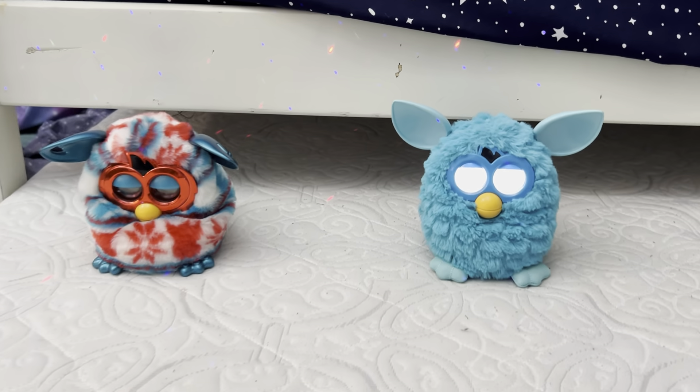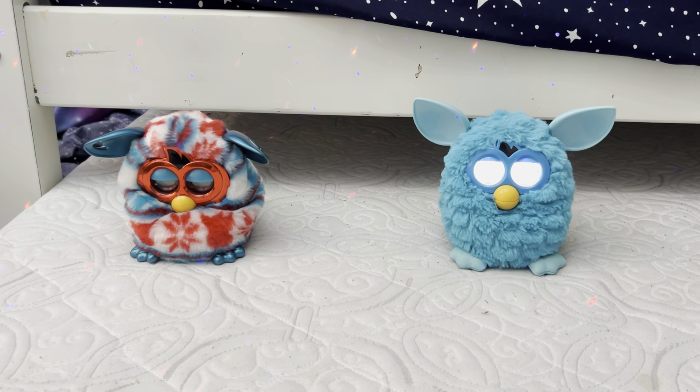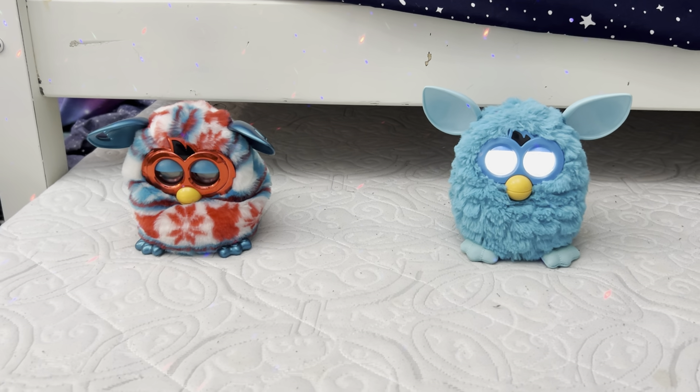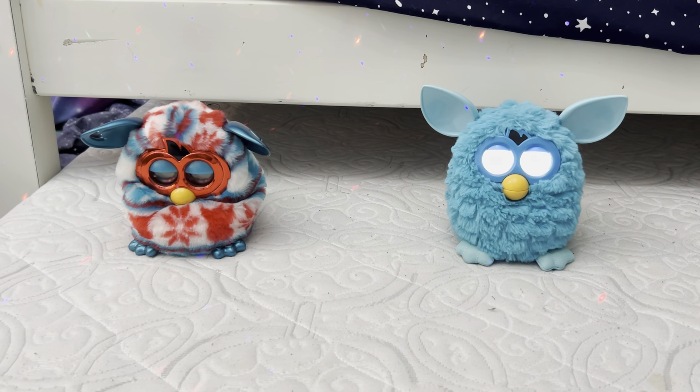Okay guys, so that was a video of my Furbies I got for my birthday. Please like, share, comment, and subscribe. Feel free to click the boxes to check out some more Furby videos. This is Tigrant09 signing off.